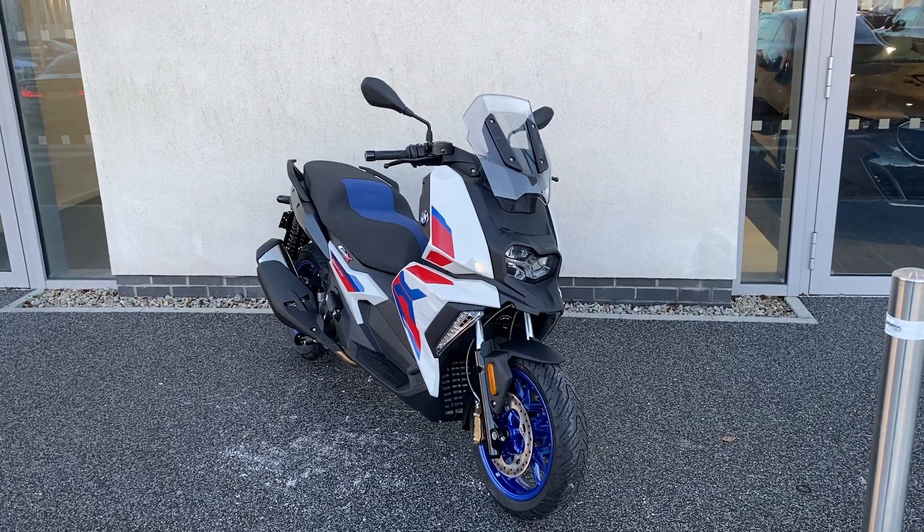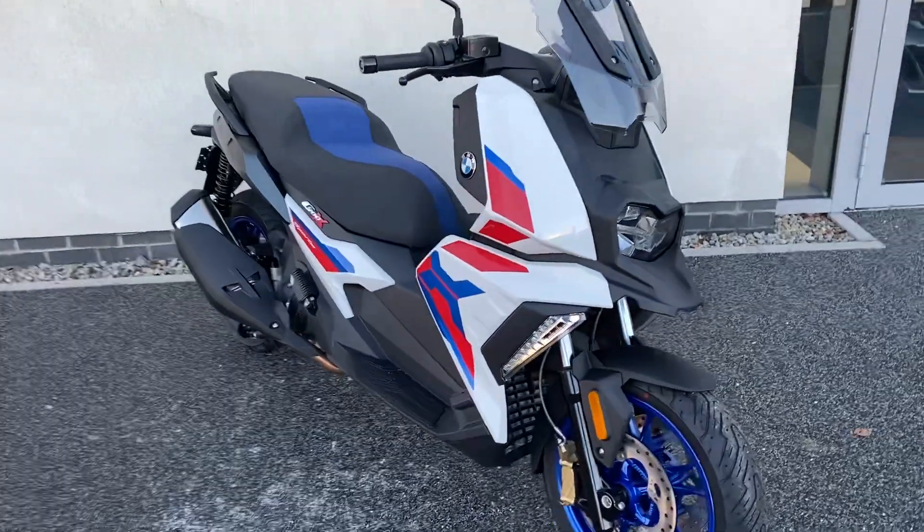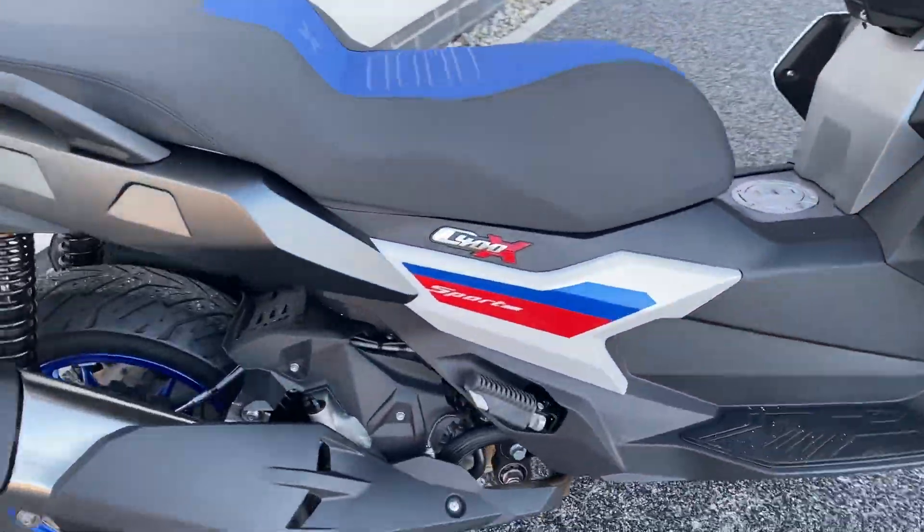Hi there, this is Adam here at Jollow Motorrad, here to present the latest addition to our new stock. We have the BMW C 400X Sport — this is a new color for 2024.